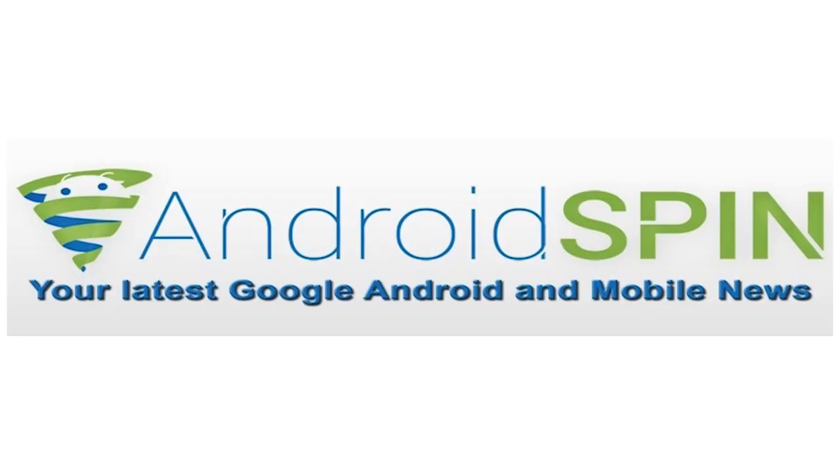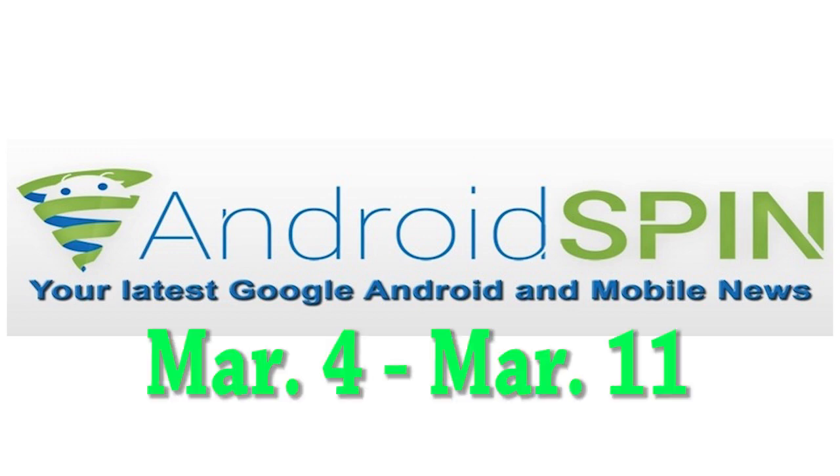Hey, what's up everybody? David here, your Android Junkie over at AndroidSpin.com, reading another batch of device updates. We're going to be looking at device updates between the dates of March 4th to today, March 11th. So let's see if your device has gotten an update or has one in its pending future.